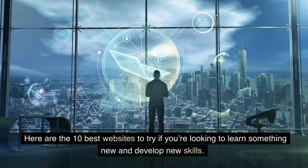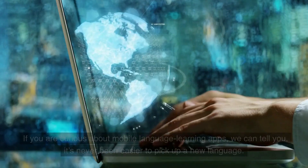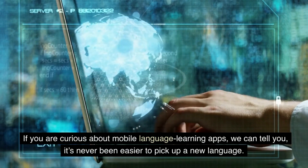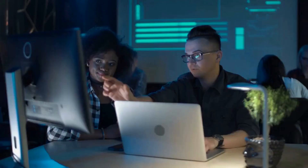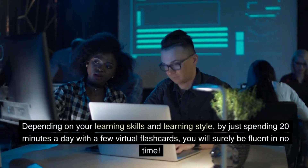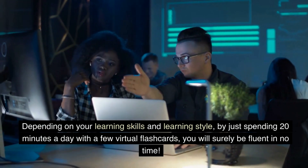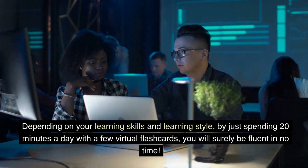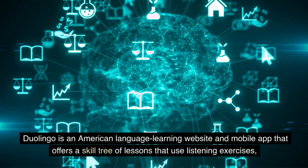One: Duolingo. If you are curious about mobile language learning apps, it's never been easier to pick up a new language depending on your learning style. By just spending 20 minutes a day with a few virtual flashcards, you will surely be fluent in no time. Duolingo is an American language learning website and mobile app that offers a skill tree of lessons.